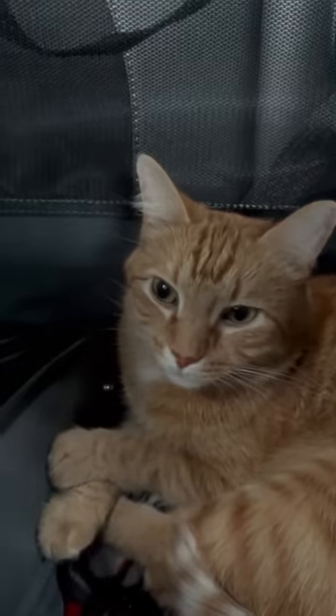But then about halfway through the trip, we have to stop at the gas station. Kurt has to get some pettings in and also let out some pitiful meows, which works because then I pet him some more.